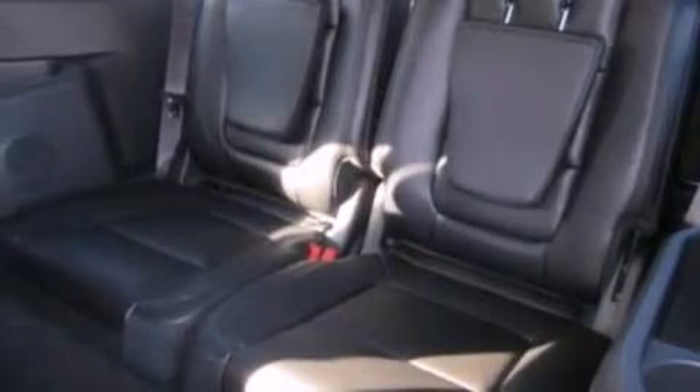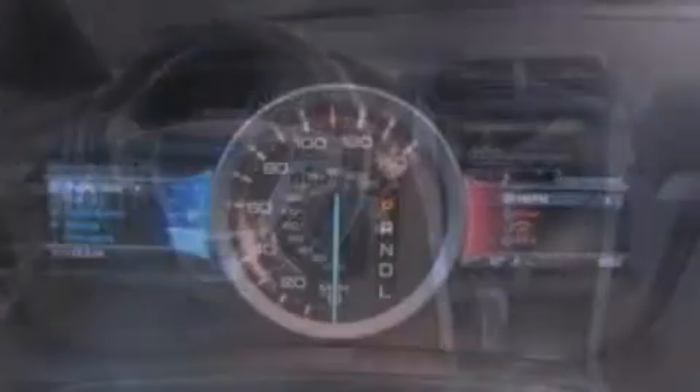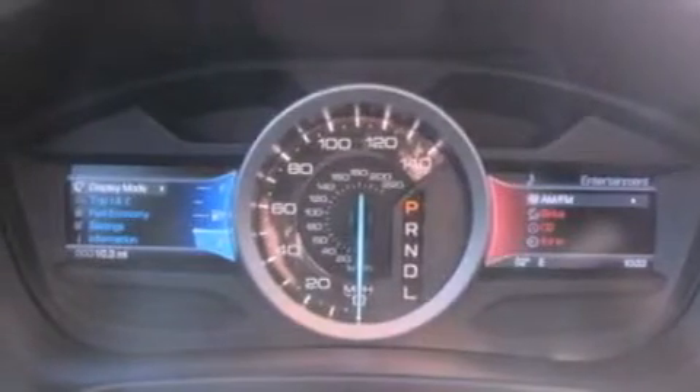Also included are a leather-wrapped steering wheel, roof rails, dust-sensing headlights, and side-curtain airbags. The heated seats can warm you up in seconds, keeping you and your passengers comfortable the whole trip.